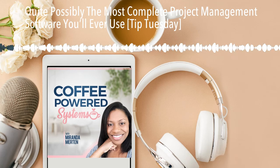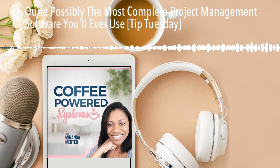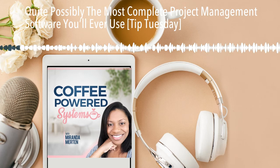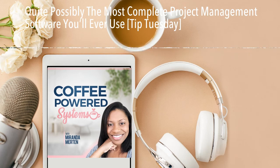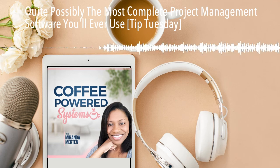Welcome back, it's Miranda, and this is Coffee Powered Systems. It's Tip Tuesday, and that means I give you the skinny on an app or a tool that could be useful for your personal productivity. Today, I am bringing you quite possibly the most complete project management software you'll ever use.